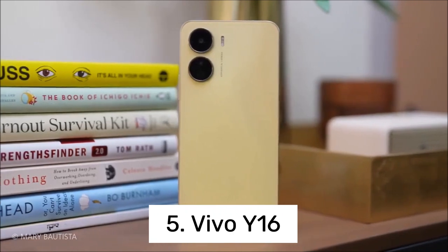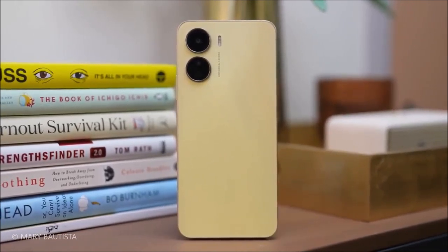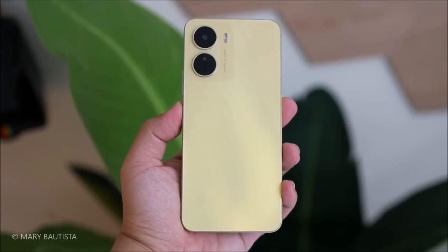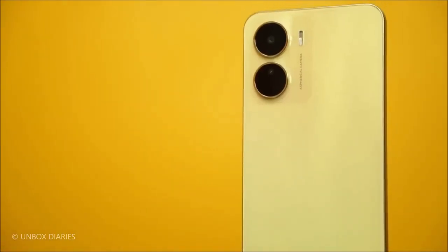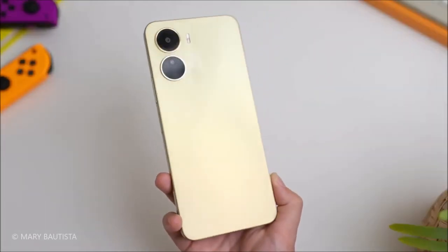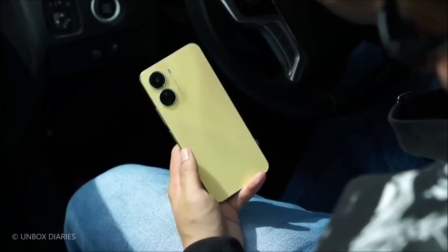Number 5: Vivo Y16. Vivo has been making waves with their latest release, the Vivo Y16 series. Unveiled on September 1, 2022, this device boasts a sleek design and impressive specifications. With its 6.51-inch IPS LCD display and 720x1600 pixel resolution, you can enjoy vibrant visuals and crystal-clear images.